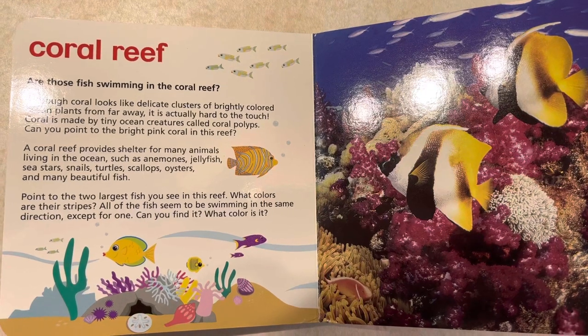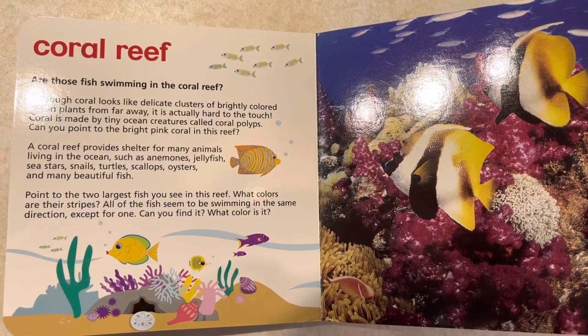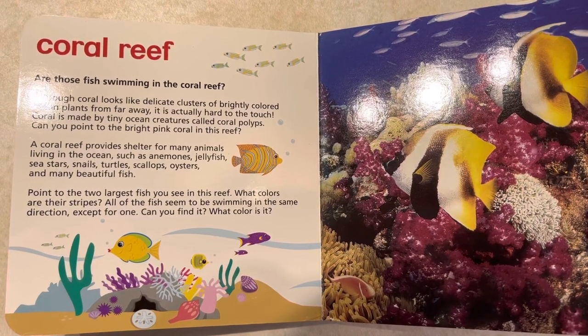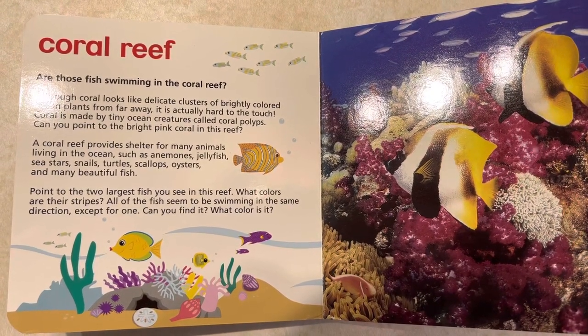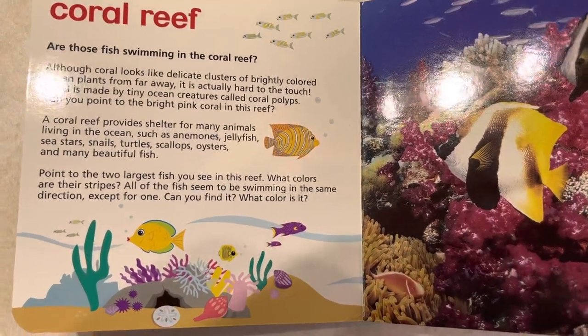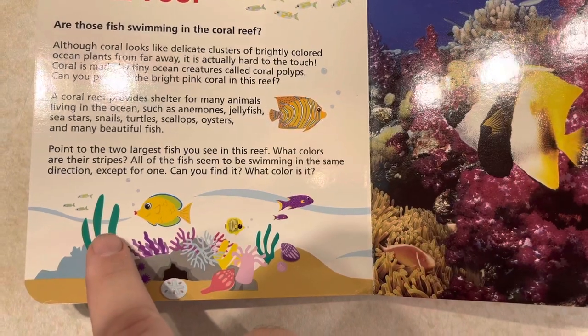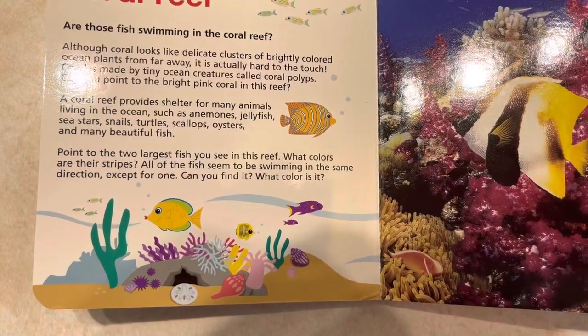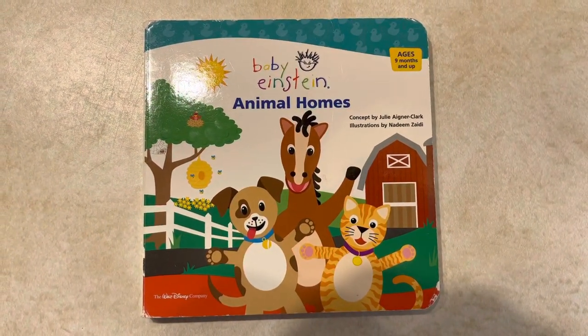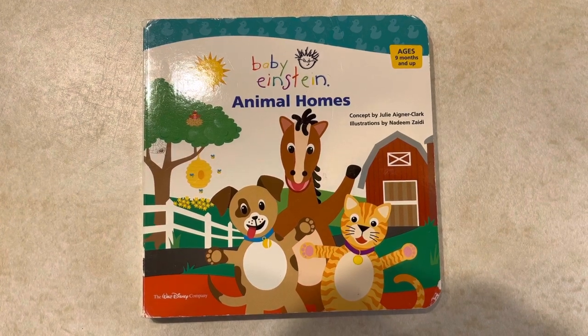Point to the two largest fish you see in this reef. What colors are their stripes? All of the fish seem to be swimming in the same direction except for one — can you find it? What color is it? And if you look closely, this one's swimming a different way than these guys. Animal Homes, here on Sailor's Playground!